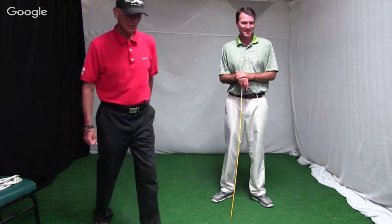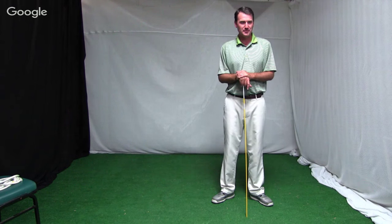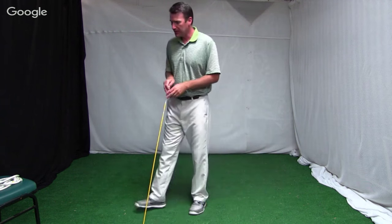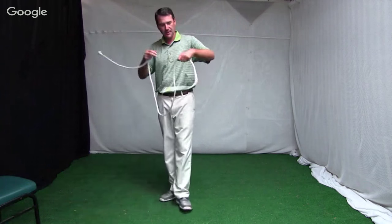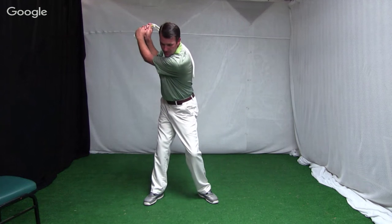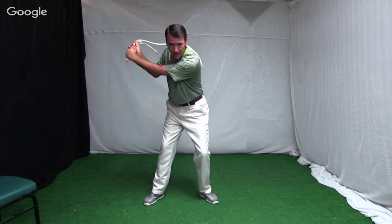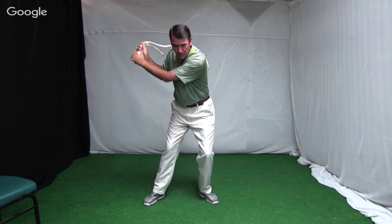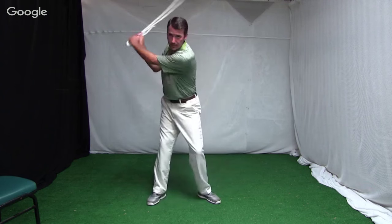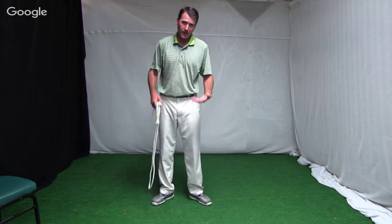Now we've got a bunch of questions, so let's get started. The first question is: what is the first move in the downswing? If I take the rope and fold it up, swing it back, and let it get on my shoulders — in order to swing it, I'm going to settle into my left side with a little bump. Not a big slide, but I'm going to use the ground to get things going, get the left hip bumping, then swing through. So the sequence is ground up, not top to bottom.